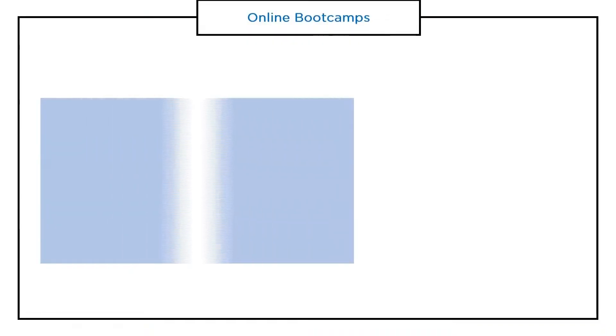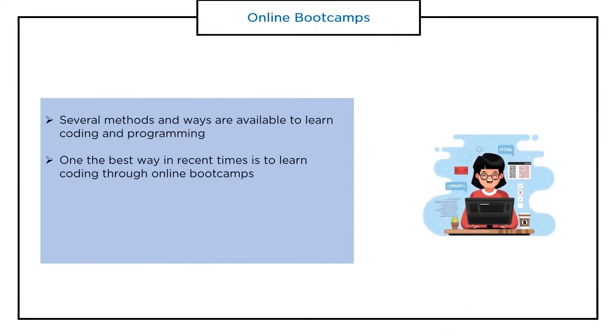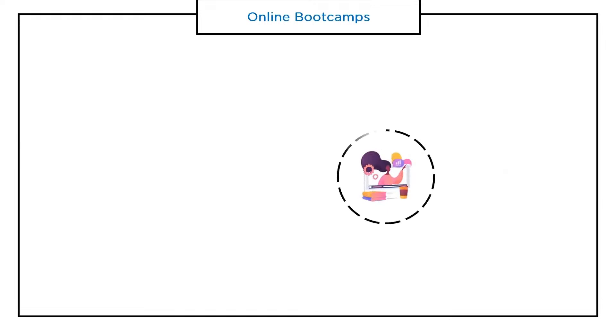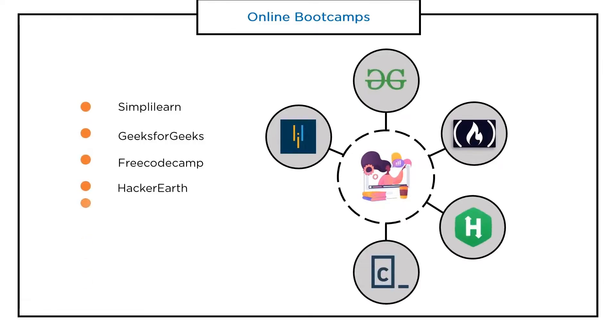Let's look at the importance of online boot camps. In recent years, online boot camps have shown much impact and improvement on learning, providing several ways to improve skills. We have many online boot camps in the present era — some in huge demand include Simply Learn, GeeksforGeeks, FreeCodeCamp, HackerRank, Codecademy, LinkedIn Learning, and HackerEarth.